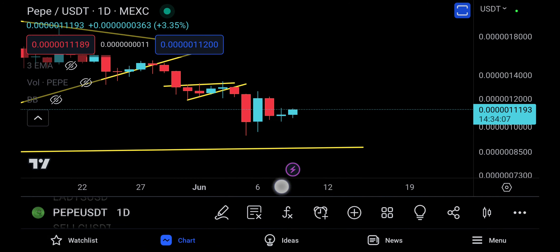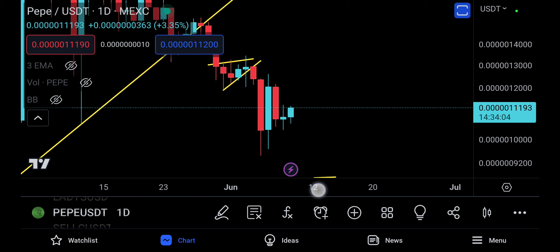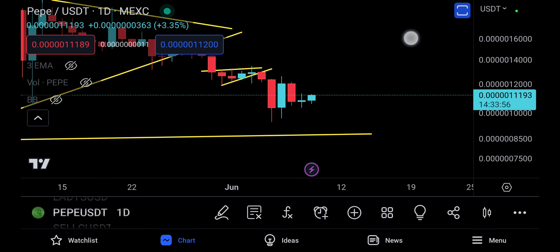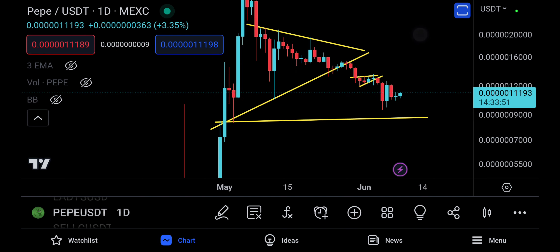That's the weekly time frame — I still have to do some more checks and wait two more days for confirmation. Yesterday Pepe made a doji, and now it's pumping a little bit, so it could be time to see a little bit of relief. People are getting way too bearish on Pepe right now because of this downtrend.